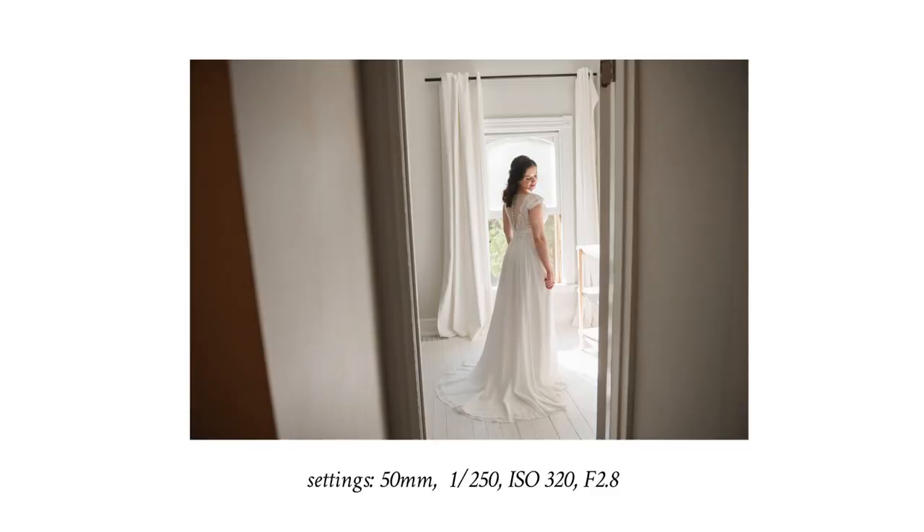My third favorite pose is what I like to call the thoughtful bride. For this pose I find a location next to a window with soft natural light. I'll ask the bride to either stand or sit by the window and look outside. This kind of pose captures a serene atmosphere and the calm before the whirlwind of the wedding day begins.